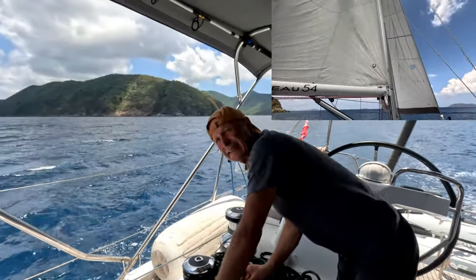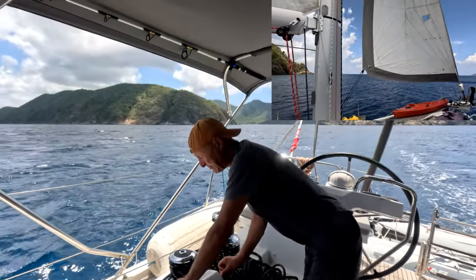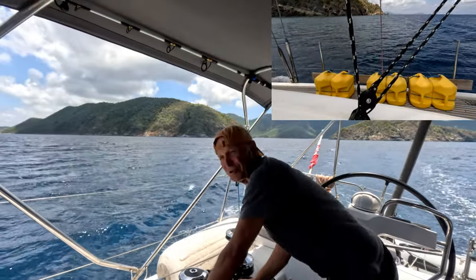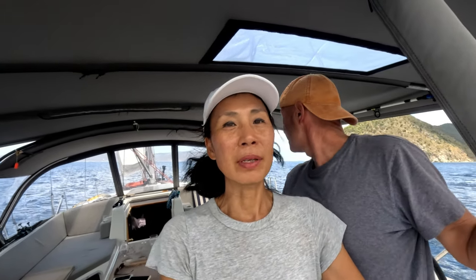The first destination in BVI is Jost Van Dyke. It was a short journey, only about 70 minutes, but we took advantage of good winds. We're leaving St. John for British Virgin Islands. Ever since we left San Juan, we have been literally hopping island to island. It doesn't take much time in between and I really started to enjoy it. It's much easier.